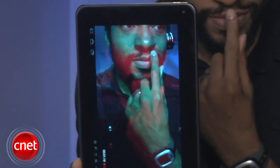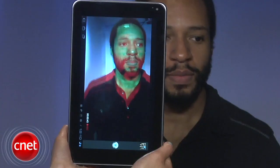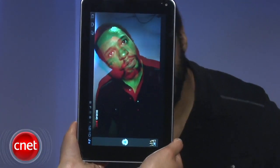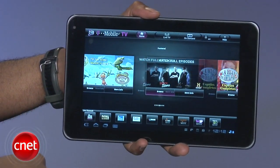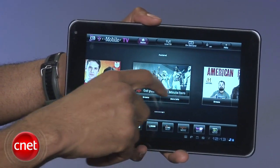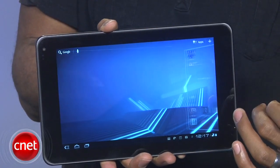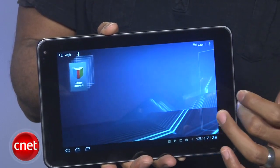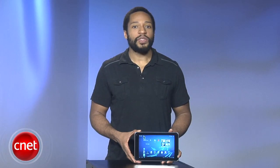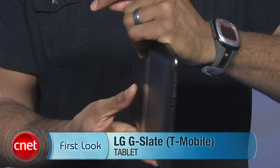The G-Slate screen outclasses the Zoom. While Motorola spins its thumbs on 4G support, T-Mobile delivers it out of the box. While the 3D is shoddily implemented, some will find use for it. The content on T-Mobile TV won't suit everyone's taste, but it's a convenient way to get live TV and on-demand movies on your tablet. All told, thanks to a slightly lower price, higher quality screen and extra features, the T-Mobile G-Slate is a better value than the Zoom with the Verizon data plan. However, the iPad 2 is still the tablet to beat. Check out the full review for more details on the T-Mobile G-Slate.